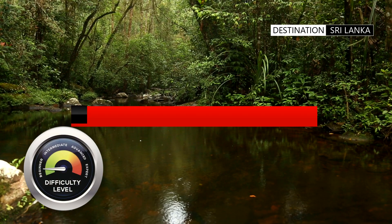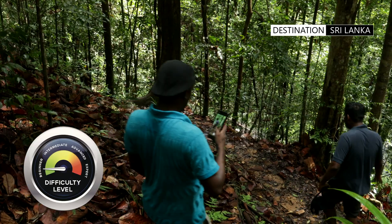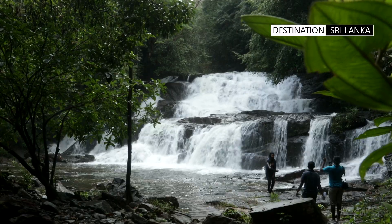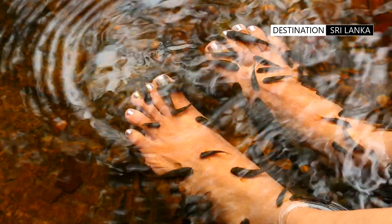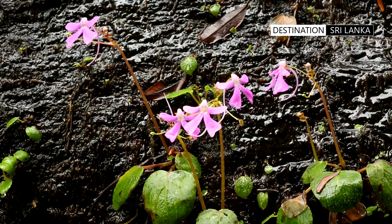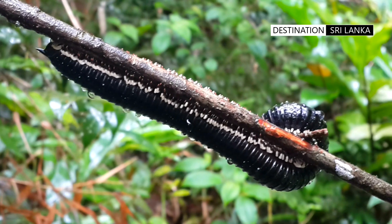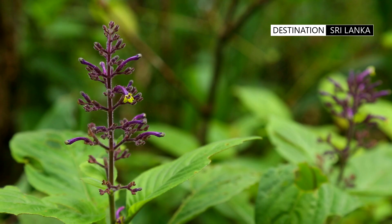A UNESCO World Heritage Site, the Sinharaja Rainforest offers a unique hiking experience through lush tropical greenery. Different trails will immerse you in a biodiversity hotspot where the air is filled with the calls of exotic birds and the sights of vibrant flora. Fauna is hard to spot, but naturalists brave the rain and leeches to find endemic birds and species of rare flora.